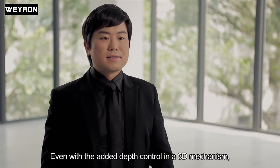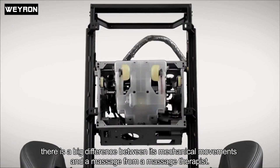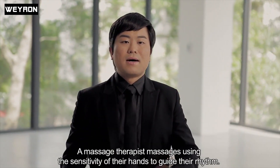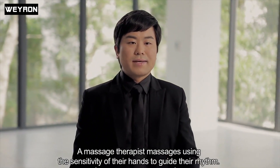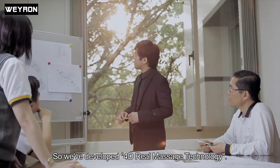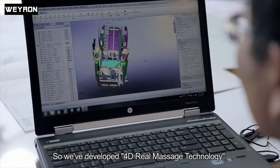Even with the added depth control in a 3D mechanism, there's a big difference between its movements and a massage from a massage therapist. A massage therapist massages using the sensitivity of their hands to guide their rhythm. The massage speed and intensity will constantly change during the massage session. So we've developed 4D Real Massage Technology.